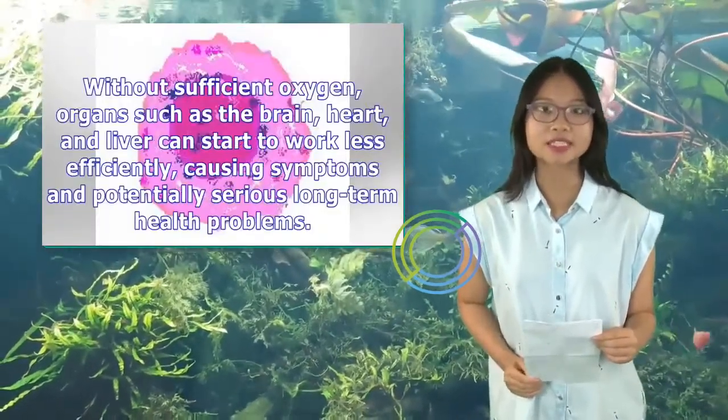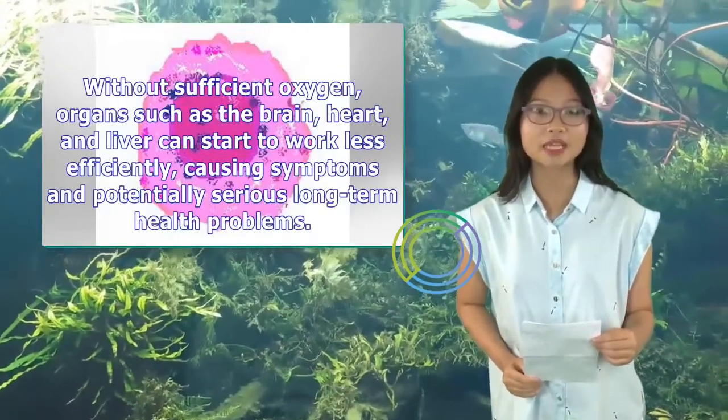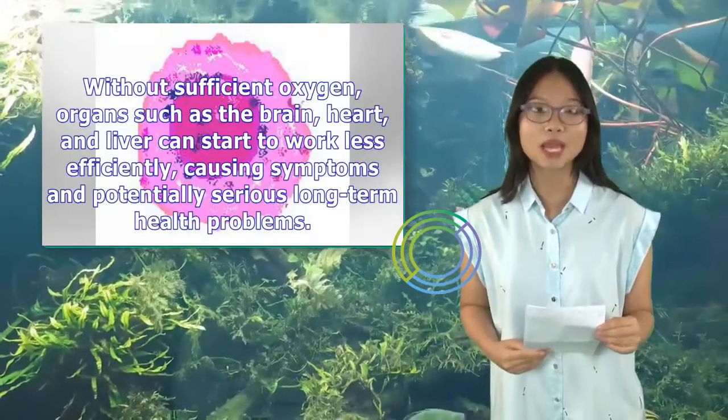Without sufficient oxygen, organs such as the brain, heart, and liver can start to work less efficiently, causing symptoms and potentially serious long-term health problems.